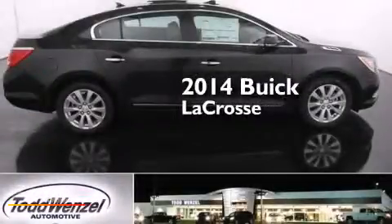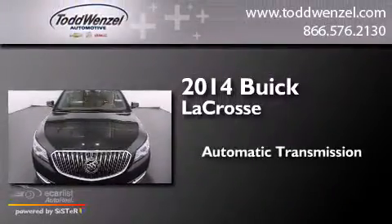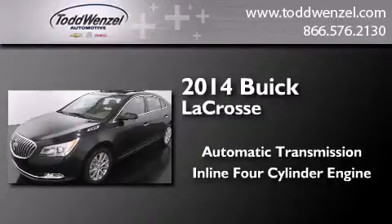This is a brand new 2014 Buick LaCrosse. This four-door sedan has an automatic transmission and an inline four-cylinder engine.